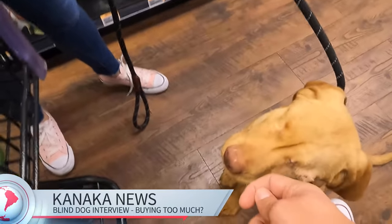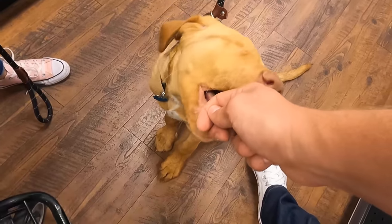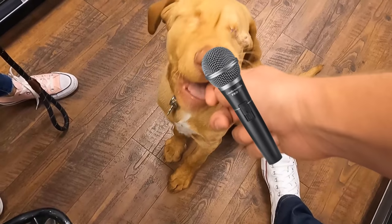I'd like to interview you. There's a microphone. How do you feel about your purchases so far? Sir, please don't chew the microphone.